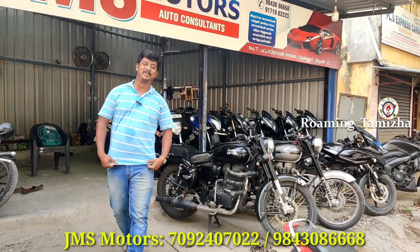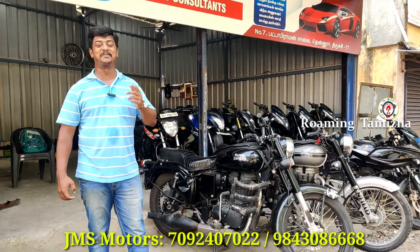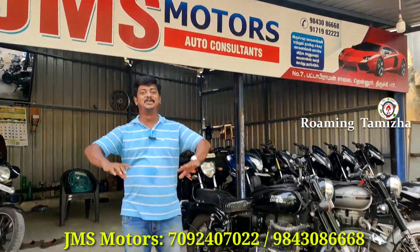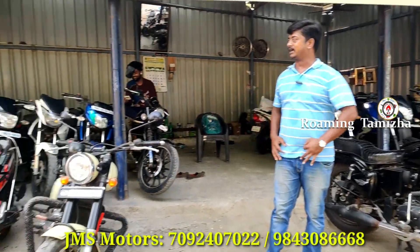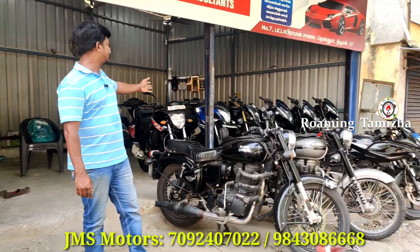Hello Friends, welcome to Ramitamila Rajabhasara Friends, how are you? Friends, you are here to know JMS Auto. So you can see there is an RE collection, a super bike, a Java bike, a normal mileage bike, a sports bike, an NS-200, etc.